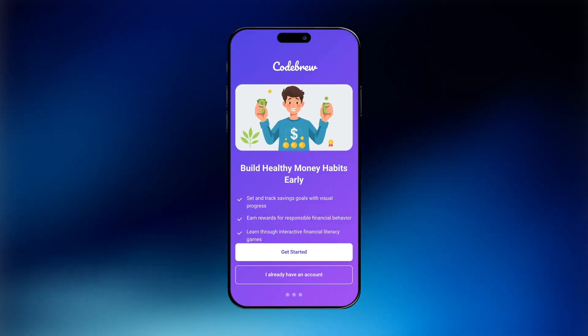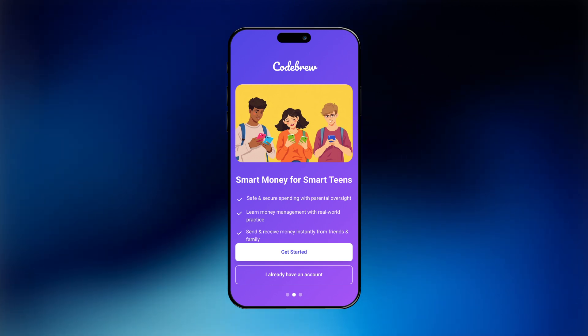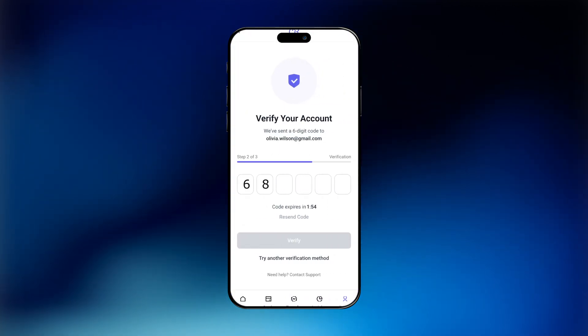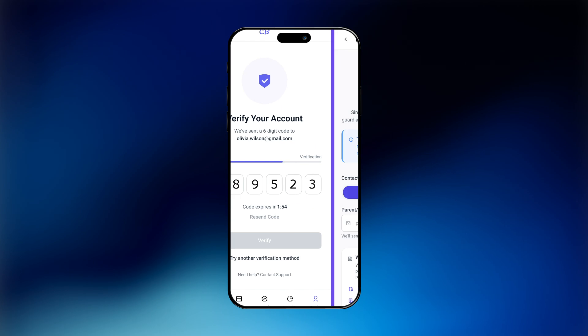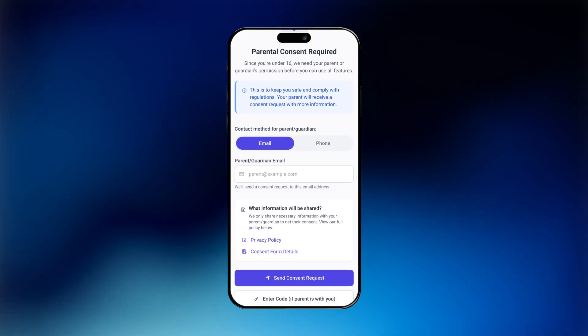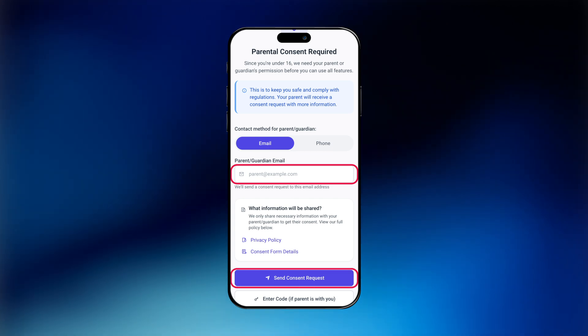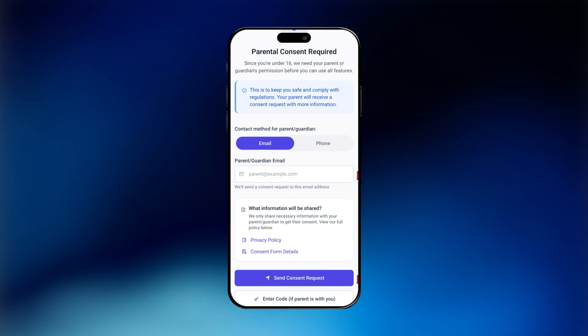Let's begin with the user app. The onboarding process is seamless. A user enters their email and receives a secure six-digit OTP for verification. For users under the age of 16, the platform enforces parental consent. The teen inputs a guardian's contact, and a digital approval request is triggered. Without parental confirmation, the account does not proceed.